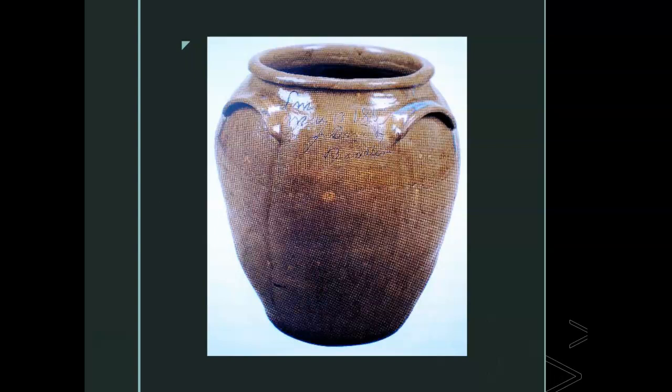Another Black turner's jar is inscribed with the saying, 'Great and noble jar holds sheep, goat, or bear.' One of Dave's jars documents him having a new owner. Some have recipes for preserving meat. Others express sentiments about slavery, pride, and spiritual redemption. Most of Dave's verses offer insight into the condition of his life. For instance, the lines, 'I wonder where is all my relations, friendships to all and every nation,' may be a reference to the constant threat that slaves could be sold and separated from their families.